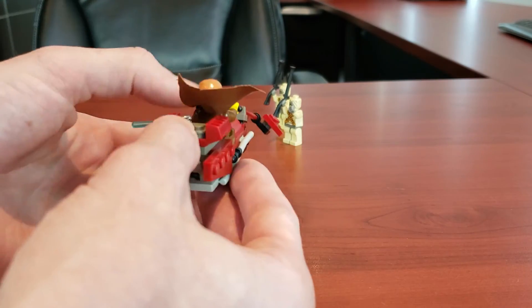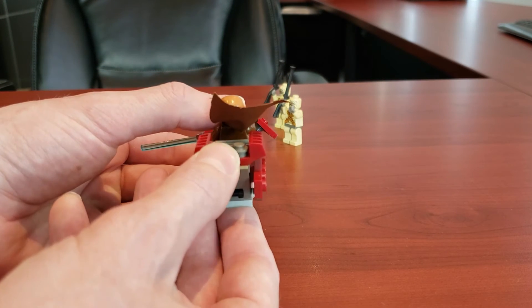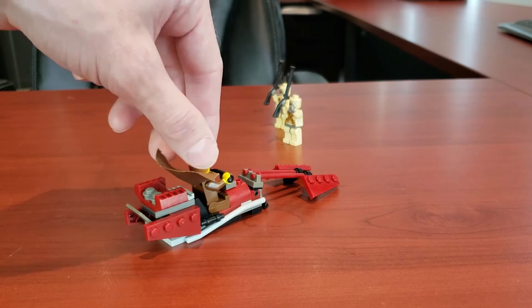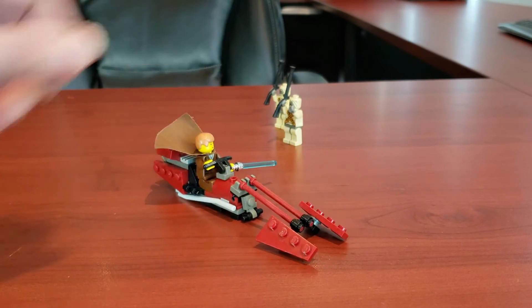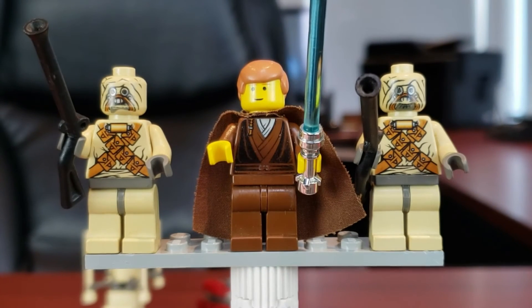It's a really nice looking speeder. There aren't too many play functions — the only thing you can do is open and close this flap, which is supposed to represent the engine. I absolutely love this speeder bike; it may be my favorite speeder Lego has ever made. Those are the two builds included in the set — the speeder bike and the moisture farm evaporator. Now let's take a look at the minifigs.